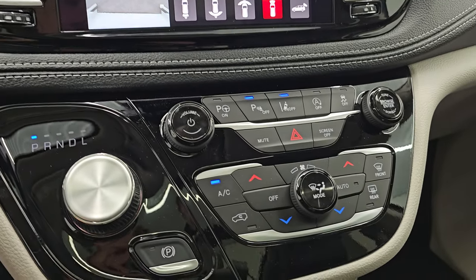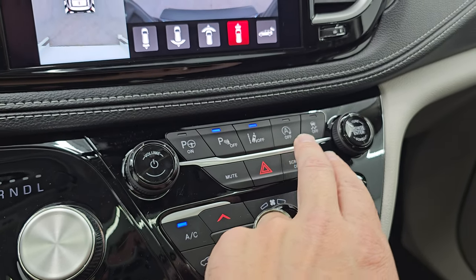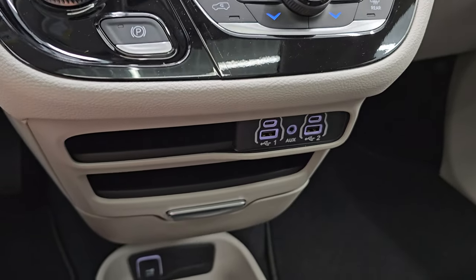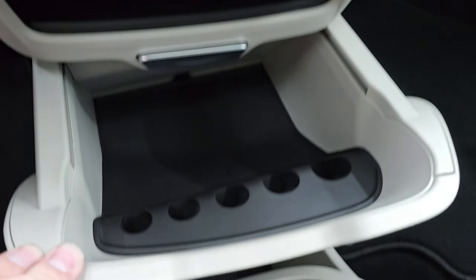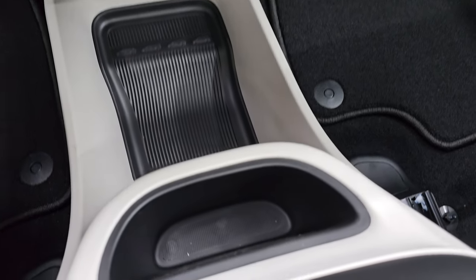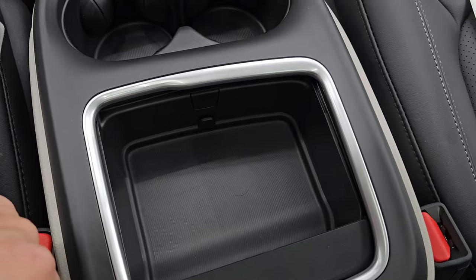Down here are your perpendicular and parallel park assist, your parking sensors, lane departure warning, start-stop capabilities, and stability control. Dual climate controls there, USB, two USBs, two USB-Cs, and an AUX jack. You get a coin holder and a nice storage area there as well. More storage down there, 12-volt power point, more storage right here, two cup holders, and more storage in there.